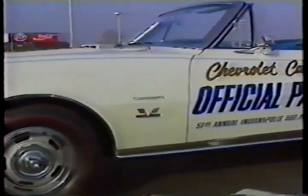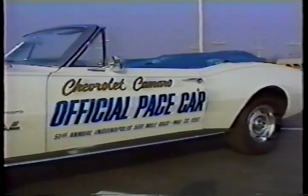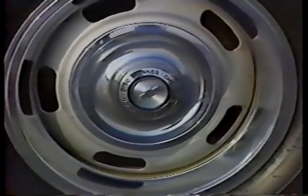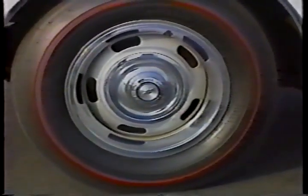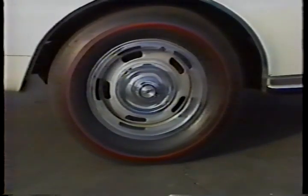The car is all original — the engine, transmission, paint, body work, interior, even the tires are still original. I think that probably sometime during that first year it probably got a set of tires on it, but the tires that are on it now are the ones that were on it when we acquired it in December of 1967.